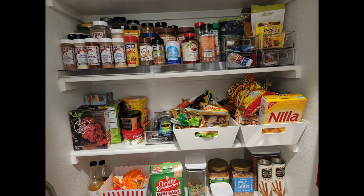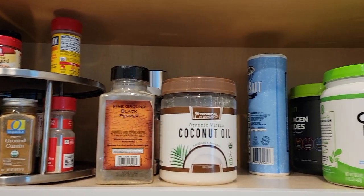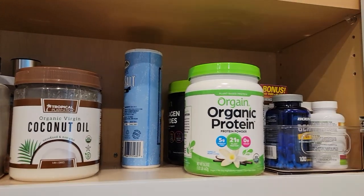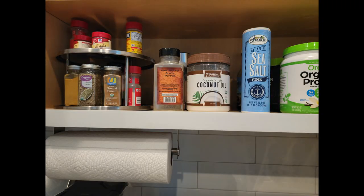I absolutely love it. Now everything is visible, and in this cabinet I added a lazy Susan — here's the before and then the after.